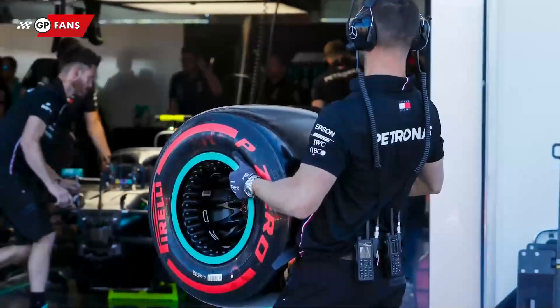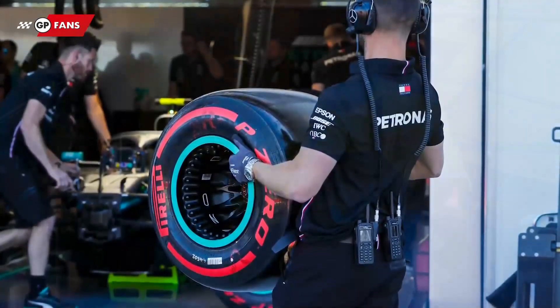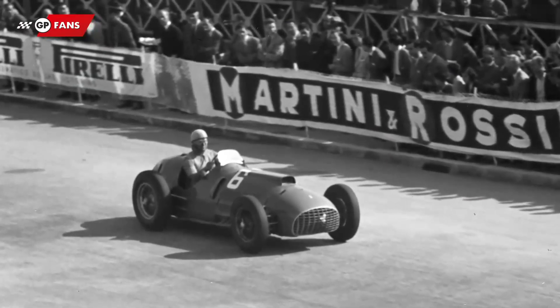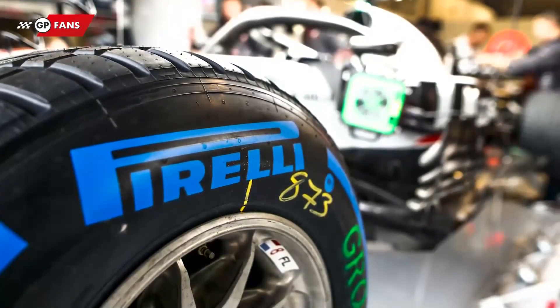Pirelli has exclusively been taking care of the tyres for Formula 1 since 2011. Previously, they did this in the 80s and 90s, and in the early years of the sport during the 50s. Nowadays, they are the only one providing the tyres, meaning tyre competition has come to an end.